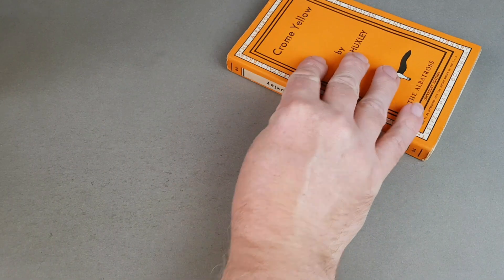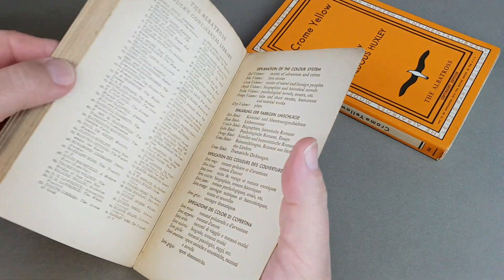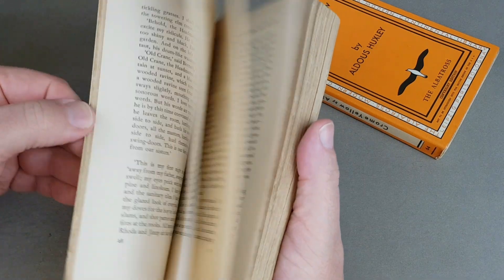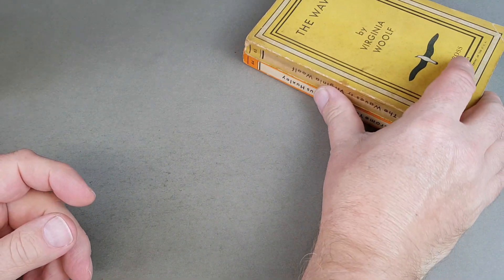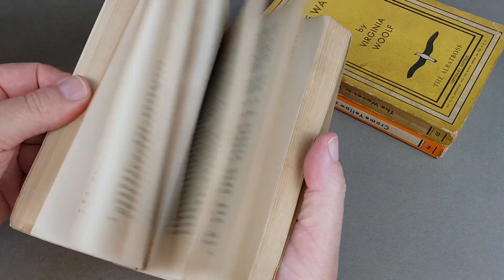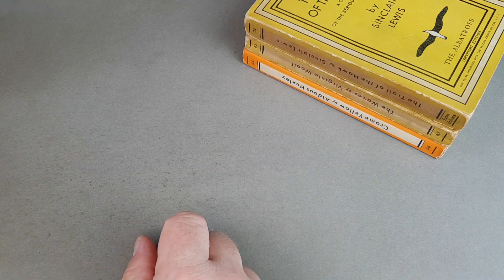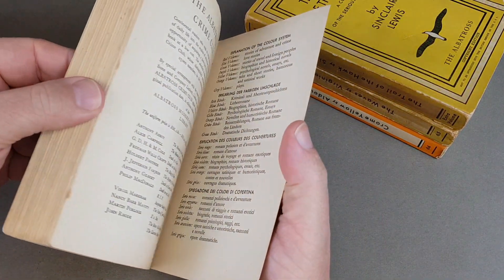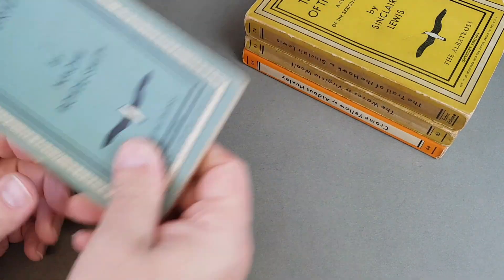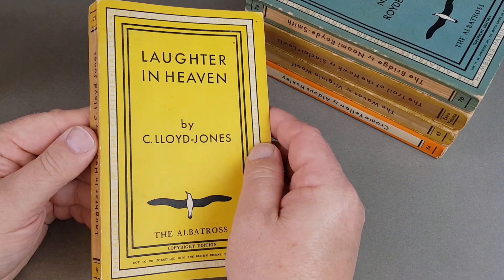Back in 1932, Albatross was started by three men: John Holroyd-Reece, Max Christian Wegner, and Kurt Enoch. The name Kurt Enoch might be familiar because after the Second World War, Allen Lane hired Kurt Enoch to go over and help with the American branch of Penguin Books over in the States. You can imagine in the early 1930s Allen Lane, who was a big traveller going on holidays throughout Europe, probably came across these Albatross books and thought — what are these? These look fantastic.